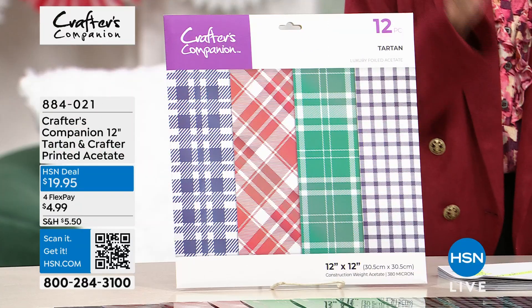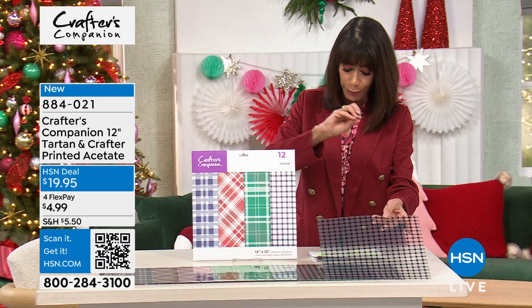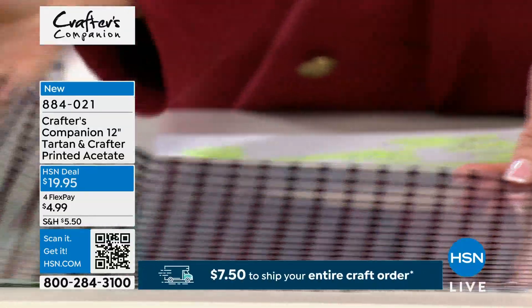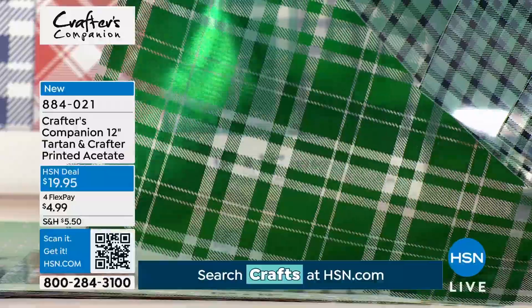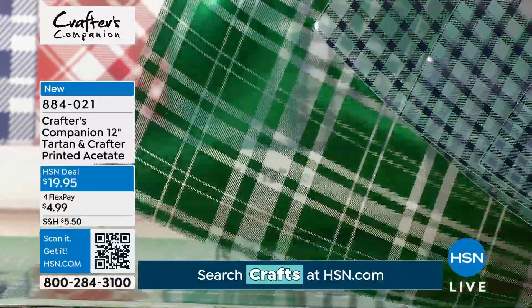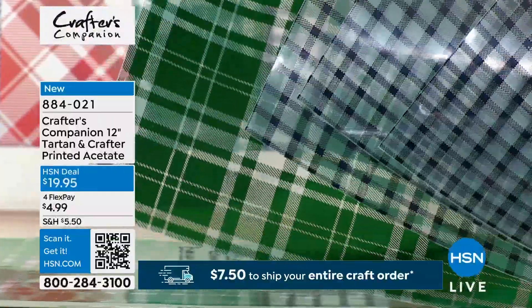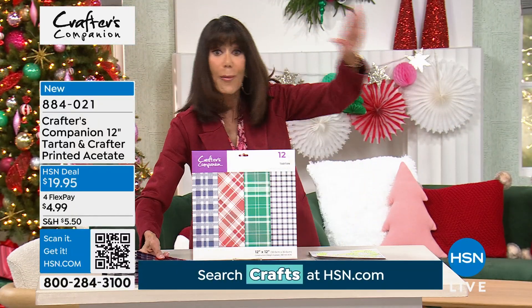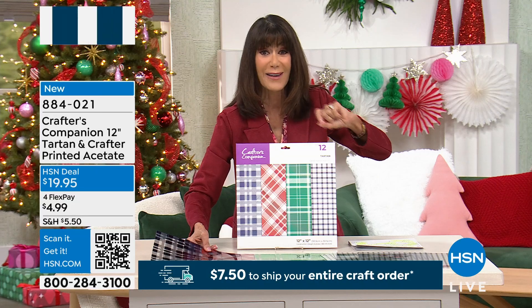We have a brand new collection — earlier this year we launched the blue plaids, which sold out completely. This is brand new: the tartans in craft. It's all your printed acetate, about 12 inches in diameter, very strong, very high quality — for everything you're going to do, whether it's boxes, cards, you name it. This today is a new collection. Look at the reds, look at the blues — a staple must-have in every crafter's collection. You're getting the whole collection for $19.95.